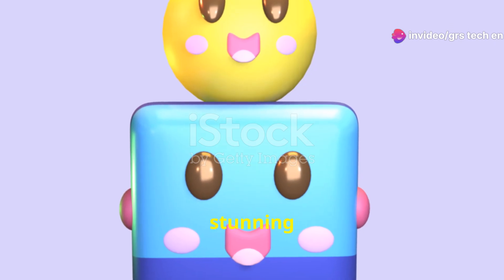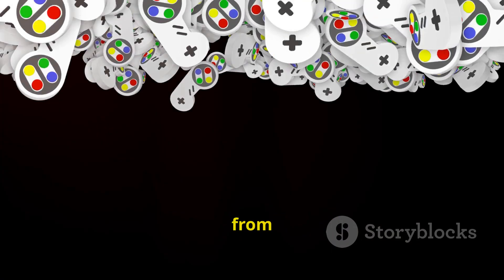These games boast stunning visuals, intricate storylines, and expansive open worlds that are almost indistinguishable from reality.